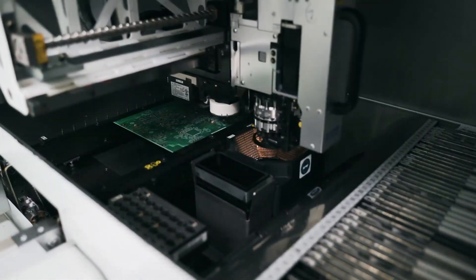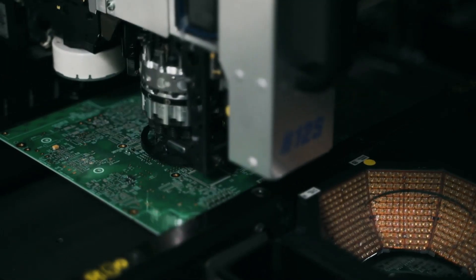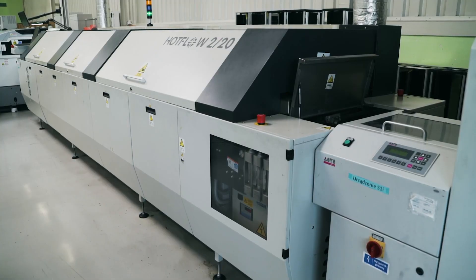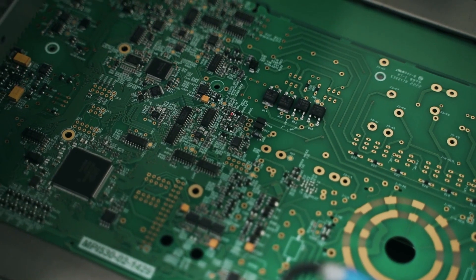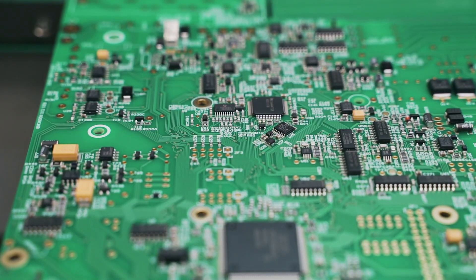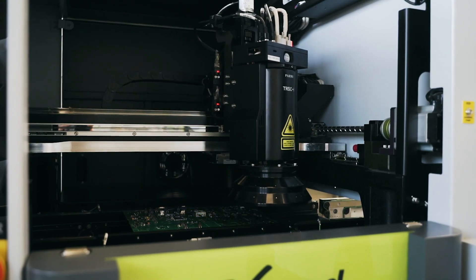Then, electronic components are placed on the plates, including resistors, capacitors, and integrated circuits. In a reflow oven at the end of the line, soldering paste melts and the permanent soldered connection is formed. Then, plates with soldered components undergo quality control.